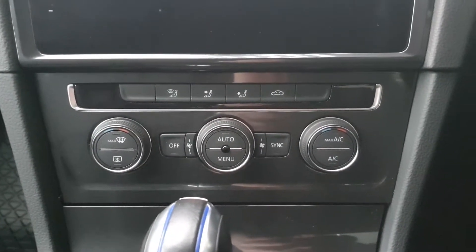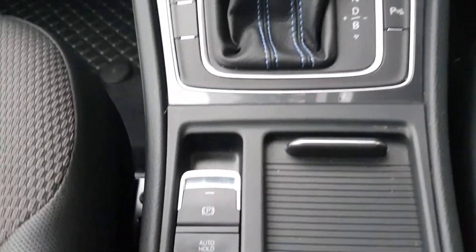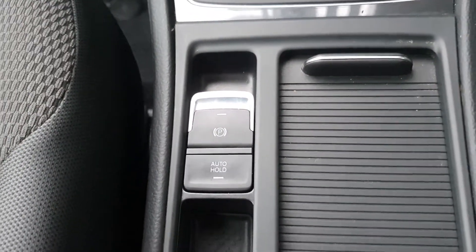You have zone climate control with AC. You have your 7 speed automatic gearbox, and you also have your electric handbrake with auto hold.